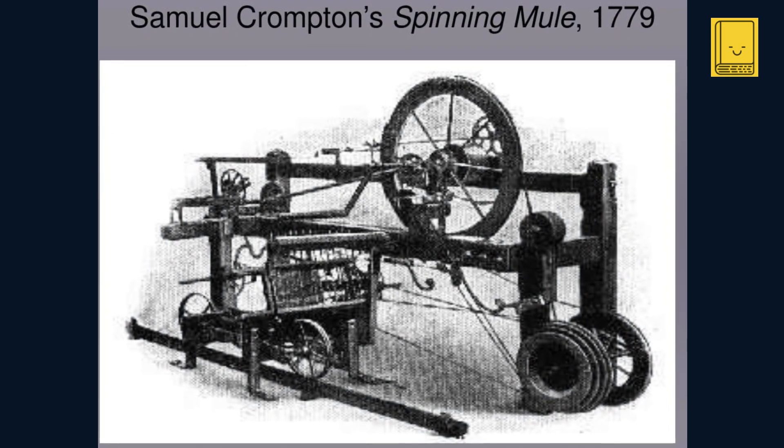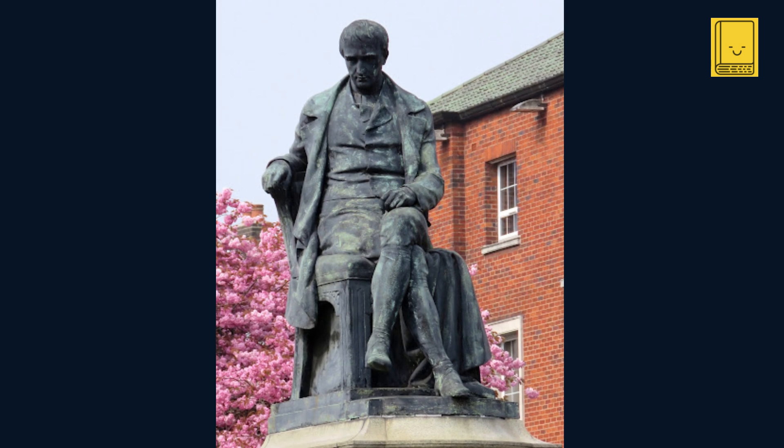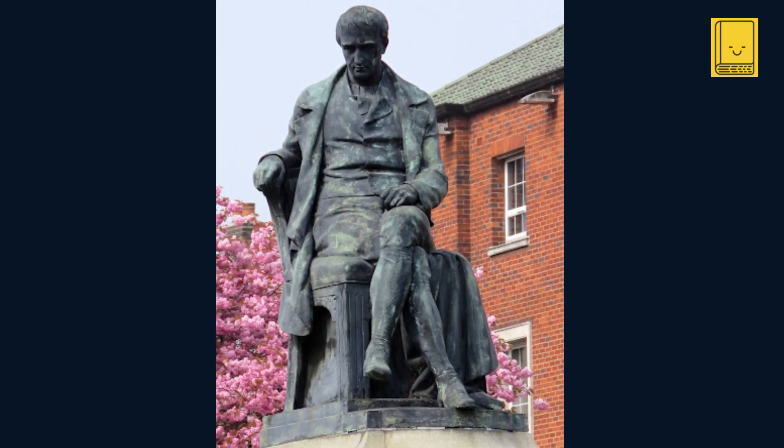Previously, we delved into the world of textile production with Samuel Crompton's mule spinning machine, unveiled in 1779. This remarkable invention, combining the spinning jenny and the waterframe, revolutionized the way textiles were produced, setting a new benchmark for efficiency and productivity in the industry.